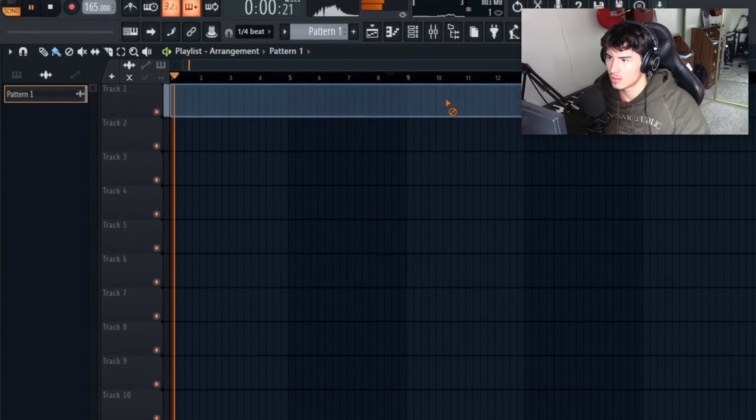This isn't sponsored, so definitely go cop LABS by Spitfire Audio if you don't have it already. The next VST is going to be Keyscape.